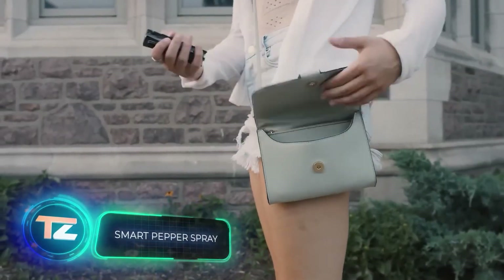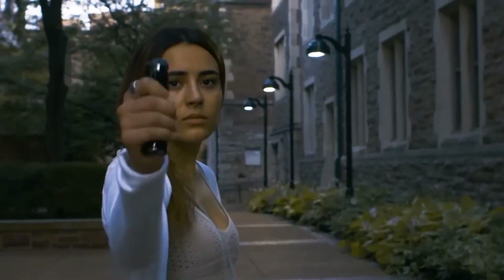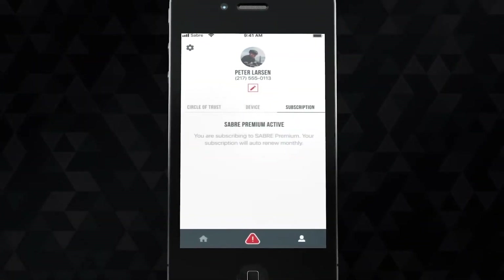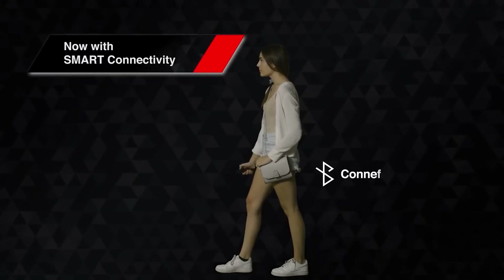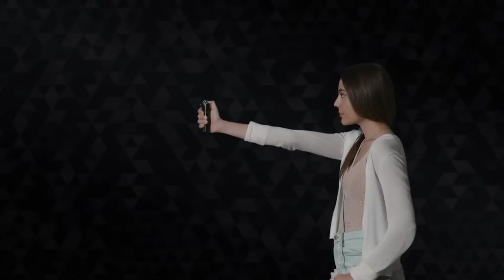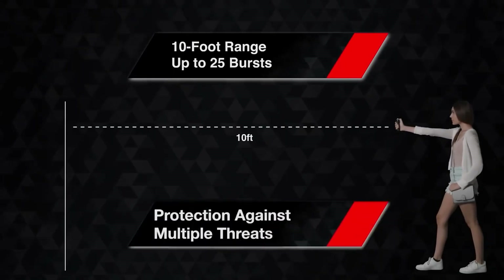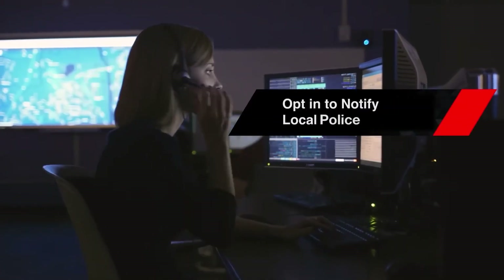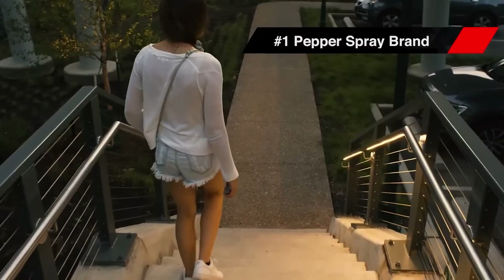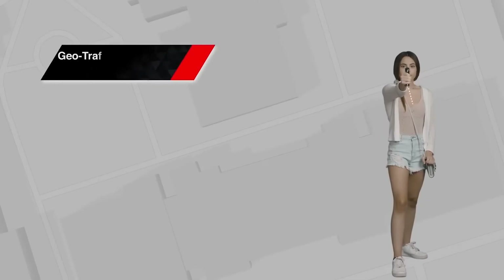Sabre has introduced an interesting innovation in pepper spray. After being used, it automatically sends a message with location coordinates to any preset contacts. This functionality is enabled by connecting the spray to a smartphone via Bluetooth. You can manage your contacts using the official app, which also includes a panic button. Additionally, Sabre offers a subscription service where data is sent to a 24-hour call center employee who can notify the police. This pepper spray is priced at $30, is effective up to three meters, and can be used up to 25 times.